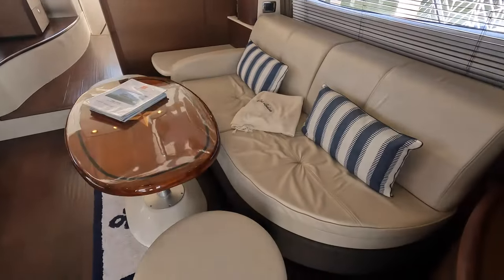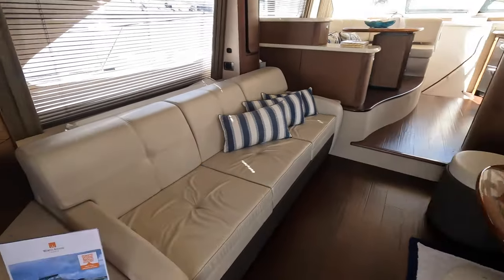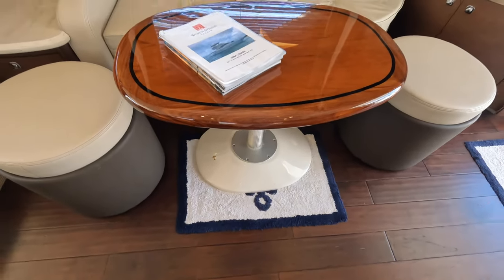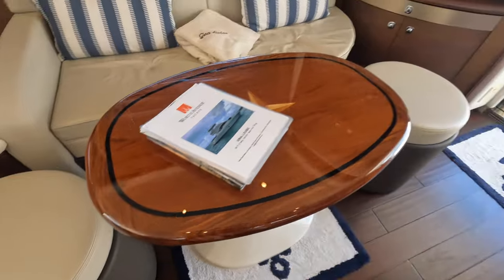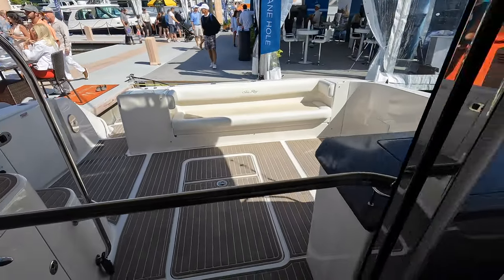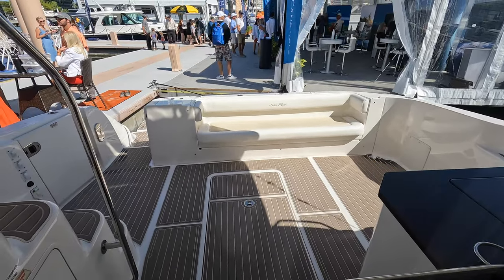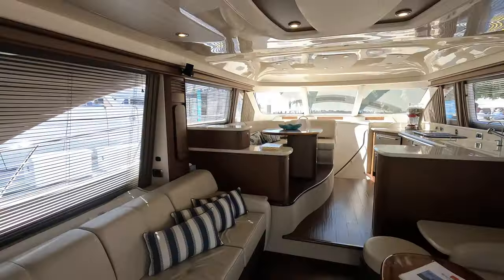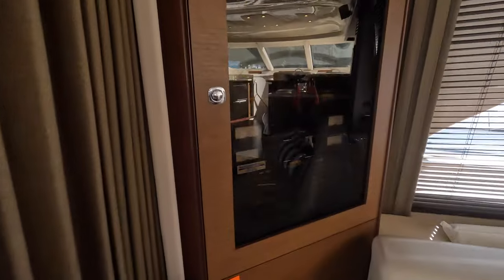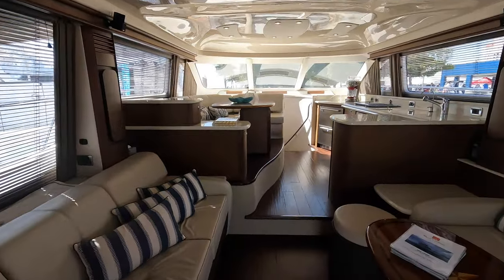Welcome to the main salon of the Sea Ray Sedan Bridge. You have some seating on both sides and a table in the middle. This is a freestanding table, so this is exactly what I was talking about — you can take this table and move it out to the cockpit area when you want, and when you're fishing or doing other activities you can get it out of the way. You have a TV right here and it looks like they have surround sound speakers installed on this boat. You also have an electrical panel over here.